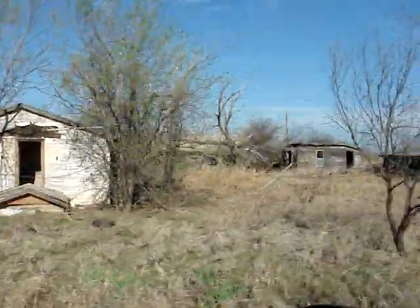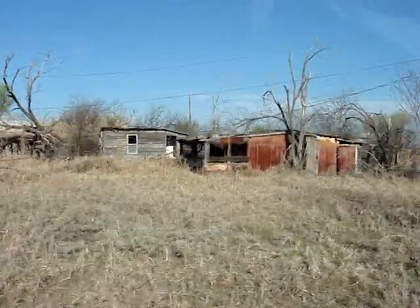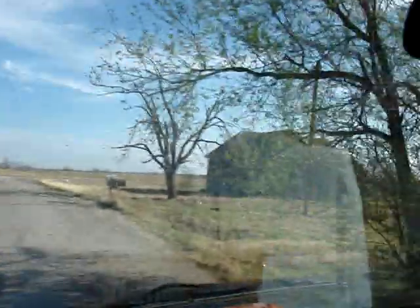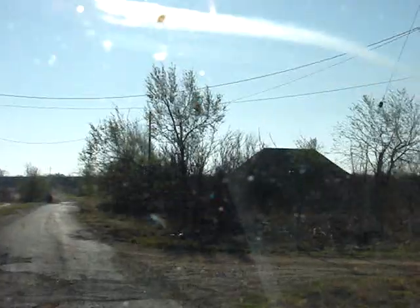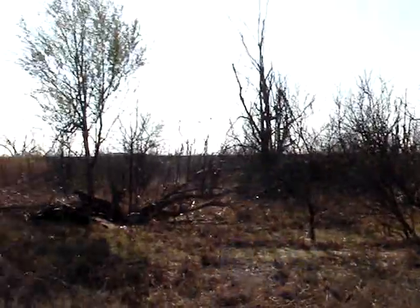The old Southwest, where the towns are only half as big as they were a hundred years ago. So many possibilities. I guess I'll get out and investigate.